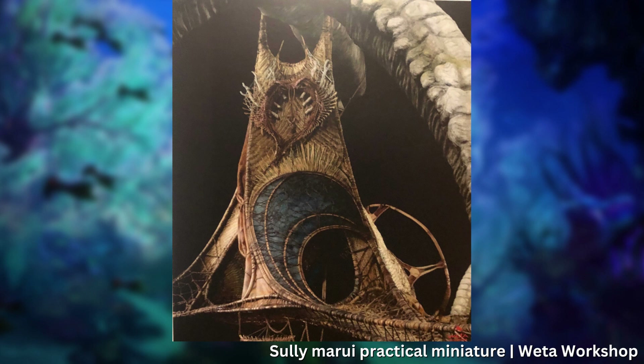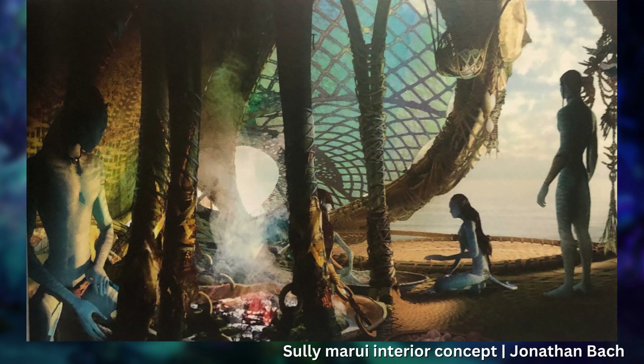Cole says he finally knew they had achieved Cameron's vision for the reef village when, after 5 years, it was used by Cameron to shoot a scene for the movie. 'I was literally teary because I was like, oh my god, we have the reef village done. I mean, it's never done, but this was our most difficult set to engineer, and we did it,' and then turned it over to WetaFX.